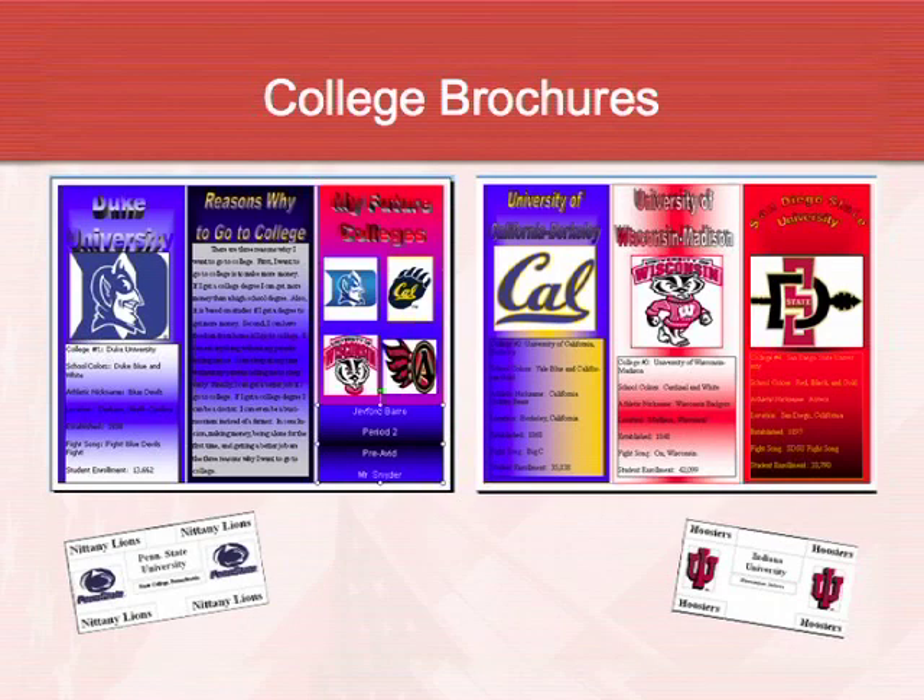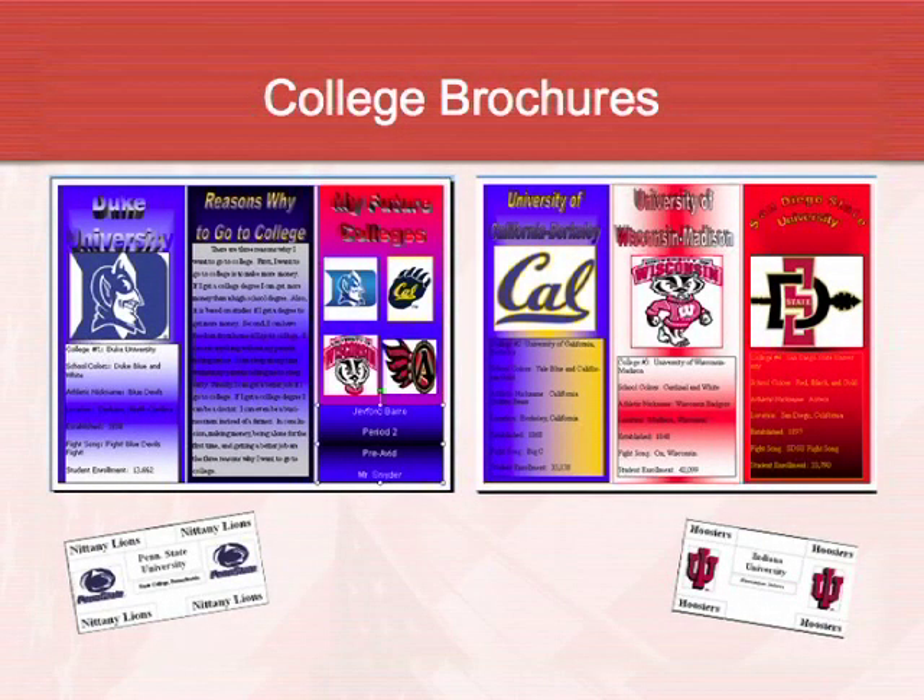This is my favorite project of the year — the college brochures we're currently doing in Publisher. Talking about college and getting the kids starting to think about it, they pick four different schools to research. They find school colors, nicknames, fight songs, and enrollment. Most importantly, they use step-up-to-writing to explain three reasons why they want to go to college. Yesterday one girl wrote that the third reason she wants to go to college is to be the first person in her family to go and make her parents proud — she said she never thought she could, but now she thinks she can. It really touched me.